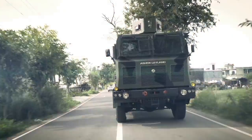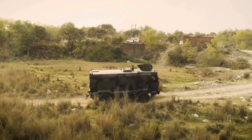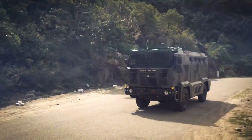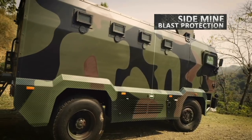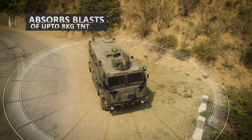Built invincible and resilient like a mobile fortress, the MBPV's armored capsule provides superior ballistic and blast protection. Its additional side mine blast protection effectively absorbs blast of up to 8 kg of TNT from both sides.